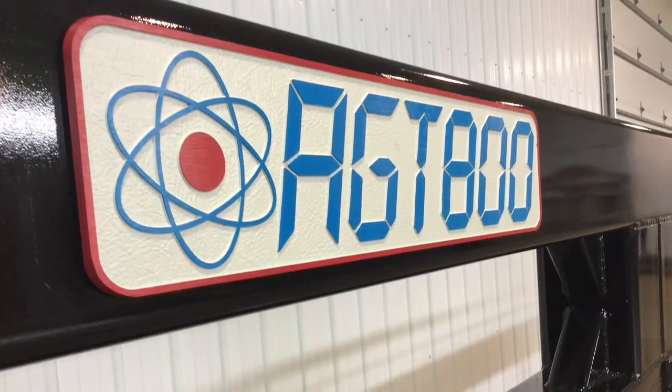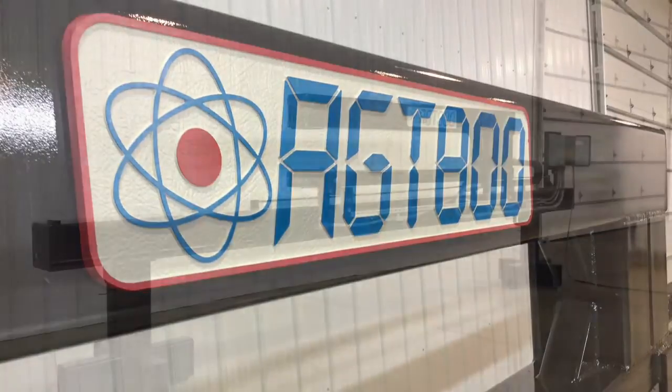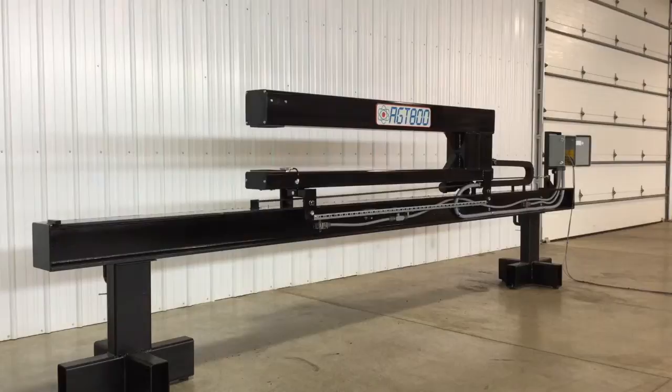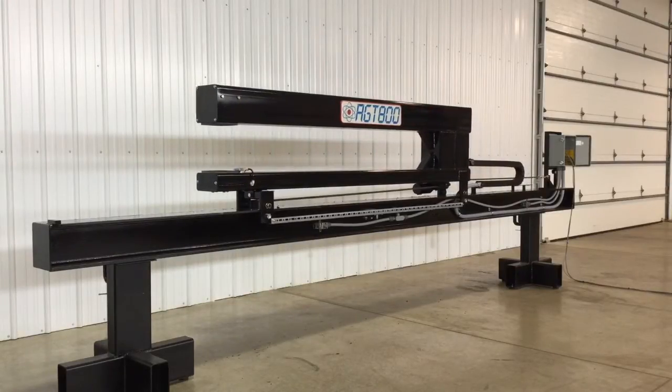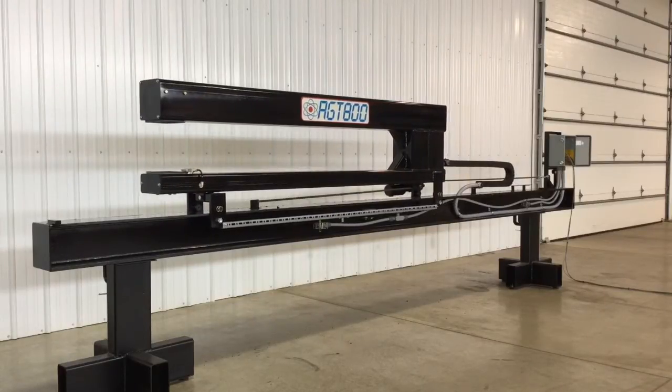Introducing the AGT800 Laser Thickness Gauge, the most advanced optical-based non-contact thickness measurement system available. Safe, accurate, dependable, and user-friendly, the AGT800 can measure virtually any material in coil, sheet, or strip form up to three quarters of an inch thick.